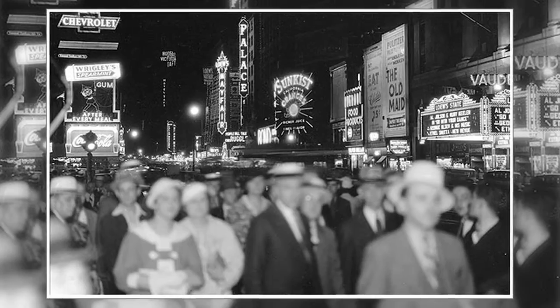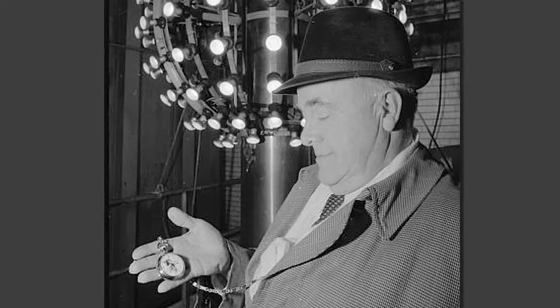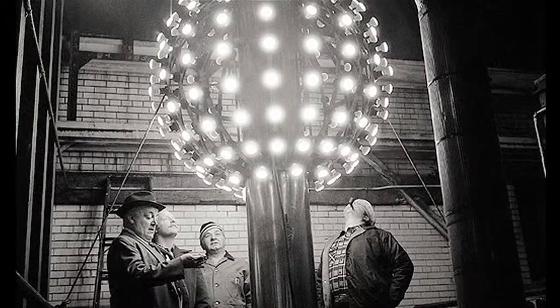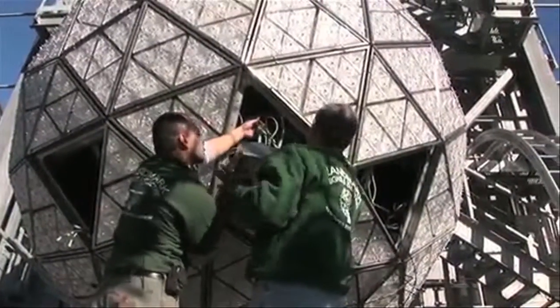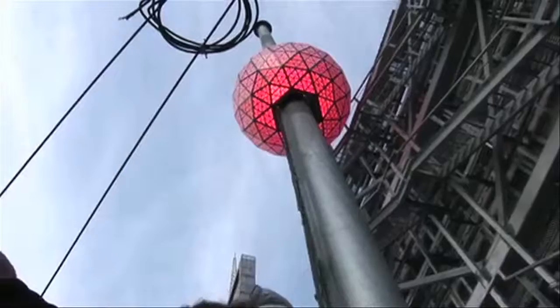The New Year's Eve Ball in Times Square has been ushering in the New Year since 1907. The first ball was constructed of iron and wood and lit by 125 watt light bulbs. The ball's design has been updated over the years to reflect new advances in technology.